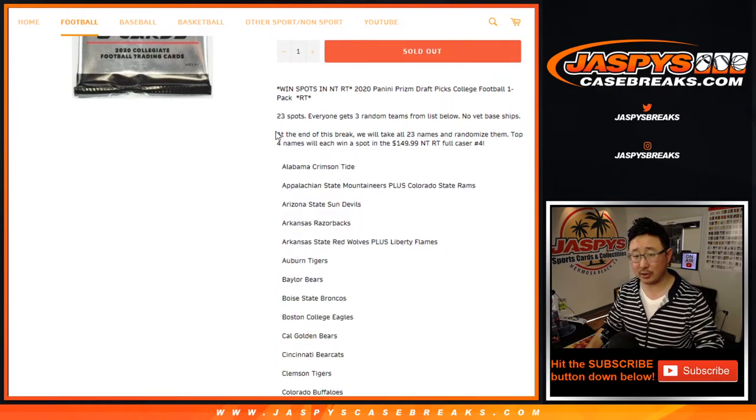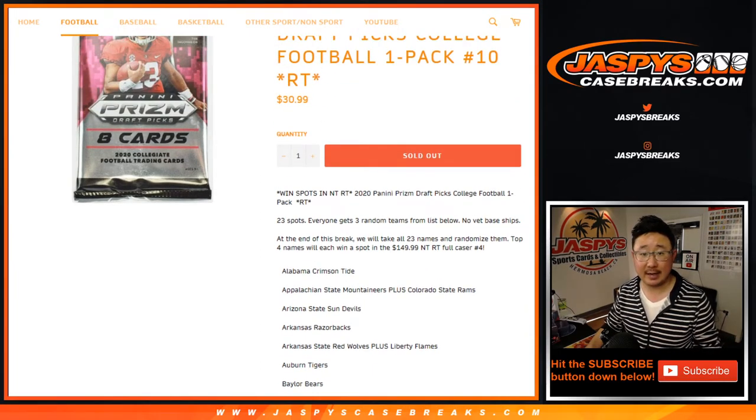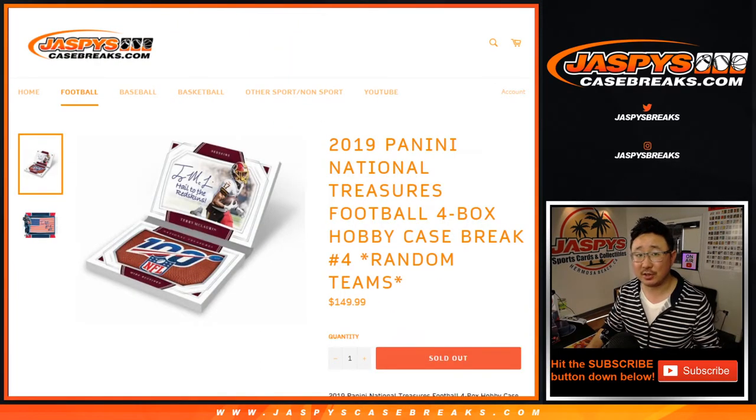So we'll do the break first, and then at the end of the break we'll take the original 23 names, re-randomize them, and the top 4 names will get the final 4 spots in NT, which is officially sold out.